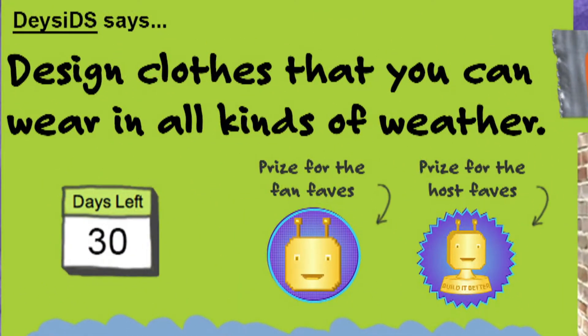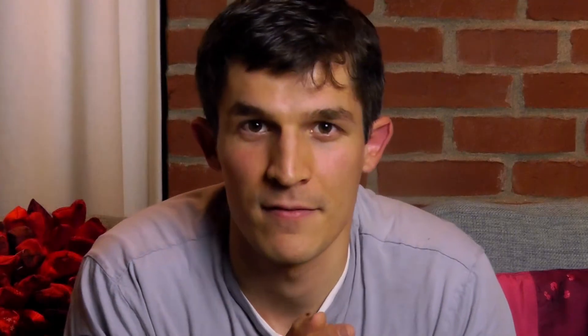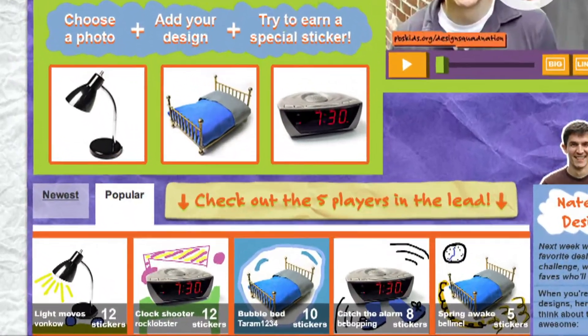The Build It Better challenges are fashion — design clothes that can work in any weather; school — design school supplies that work better; and bedroom — design an improvement for your bedroom.